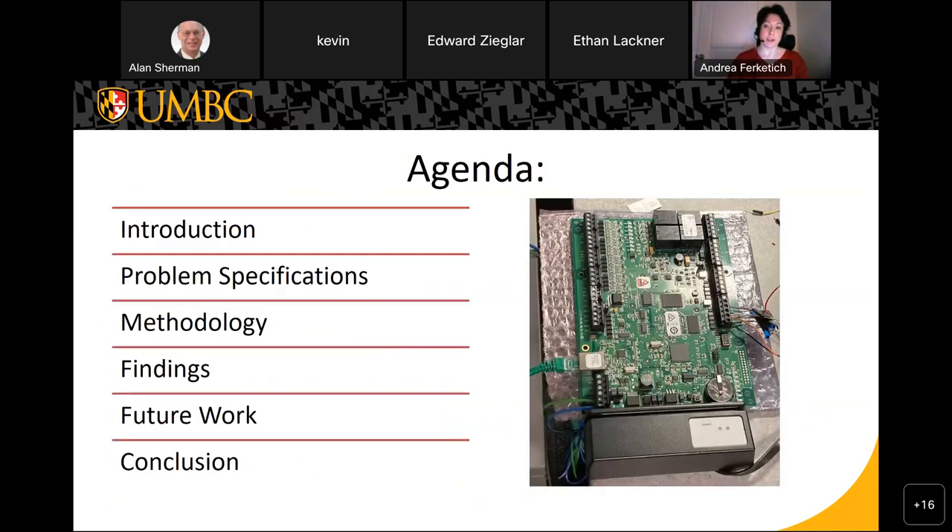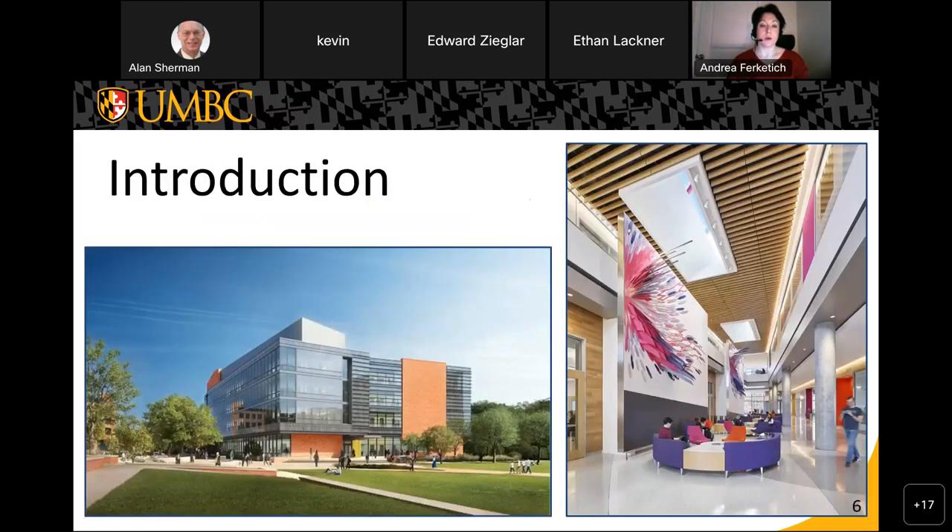The ILSB is the newest building on campus and it's also a smart building. It has automation systems to control the HVAC, the lights, the key card access systems, cameras, and much more. Our project scope is focused on three areas: the surveillance cameras, the lighting systems, and the access control system. These were chosen specifically because they contribute to the physical security of the building.